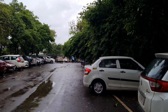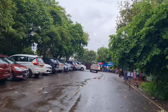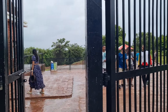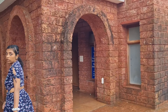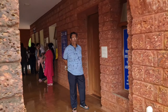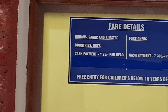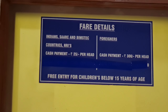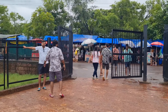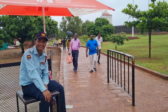Behind us is a parking space where you can park your car. From here we will move towards Aguada fort. This is the entrance of Aguada fort. With the entrance, there is a ticket counter, so you will have to get tickets from here. I will show you the rates - for Indians, it is 25 rupees per head. I have taken the ticket, so it is 25 rupees each.